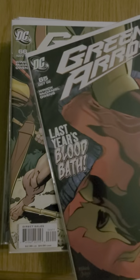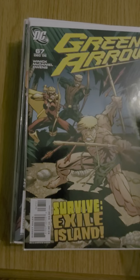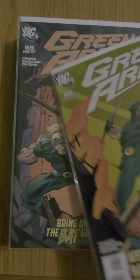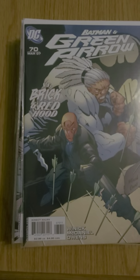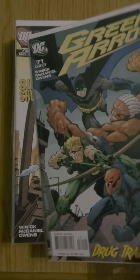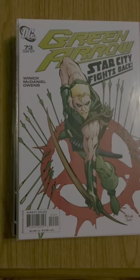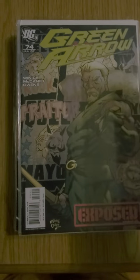There's 65, 66, 67, 68, 69, 70, 71, 72, 73, 74, and the last issue is 75 — he proposes.